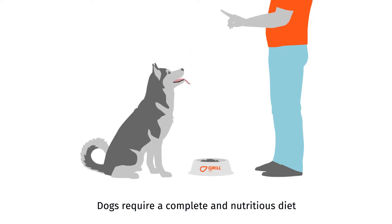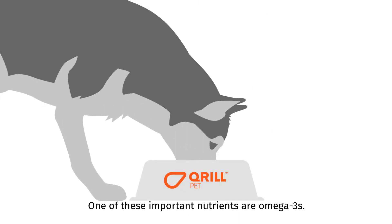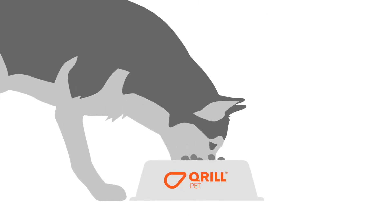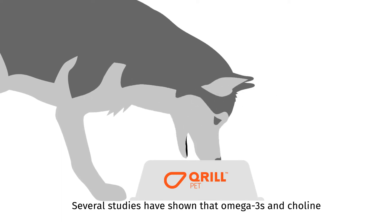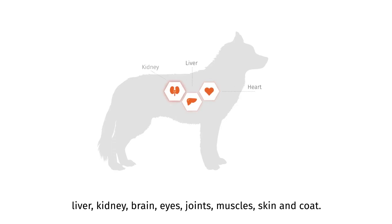Dogs require a complete and nutritious diet to live a long and healthy life. One of these important nutrients are omega-3s. Several studies have shown that omega-3s and choline have positive effects on vital organs, such as the heart, liver, kidney, brain, eyes, joints, muscles, skin, and coat.